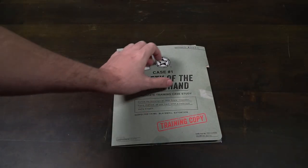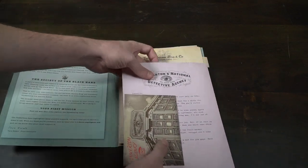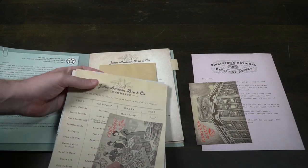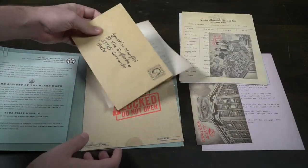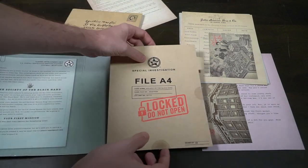To play the game, the first thing you're going to do is take out everything in the box. The main components are three different envelopes — basically large case files that have a classified icon, the case name, number, and difficulty rating.